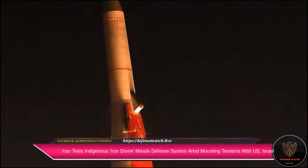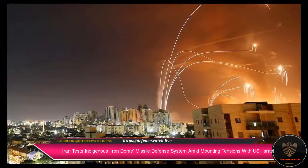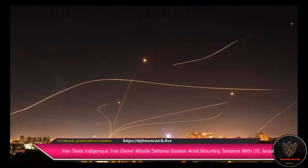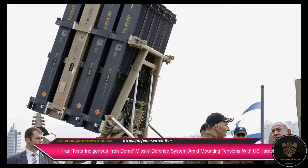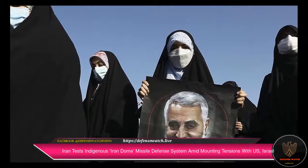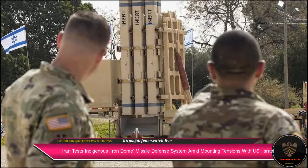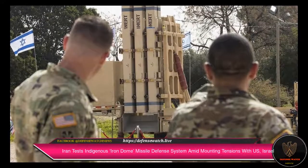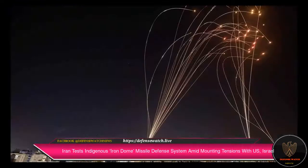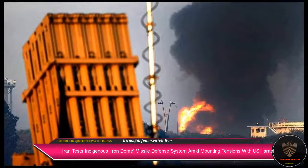The Iron Dome boasts an effective operational range of anywhere between 5 kilometers and 70 kilometers. The flexible platform can operate in all climatic conditions and plays a core strategic role in protecting Israel's civilian populace and critical military and national assets, aiming to mitigate collateral damage. The system has a track record of detecting, analyzing, and intercepting a wide range of incoming threats including C-RAM, precision-guided missiles, cruise missiles, and unmanned aerial vehicles. Reports claim the Iron Dome has successfully intercepted over 2,500 incoming targets with a success rate of over 90 percent since its induction into the Israeli Defense Forces.